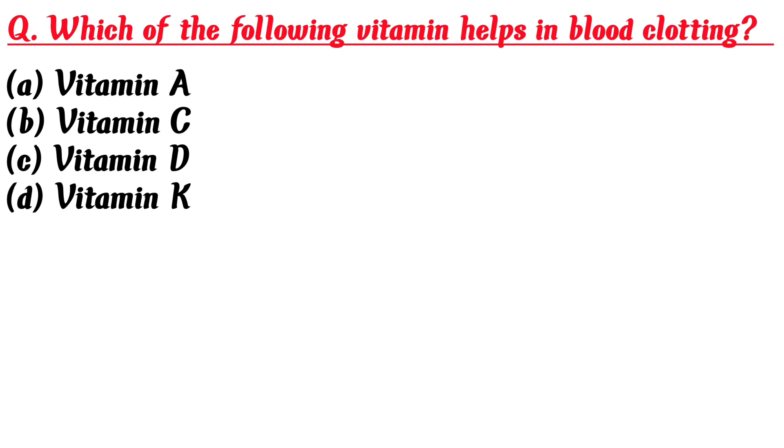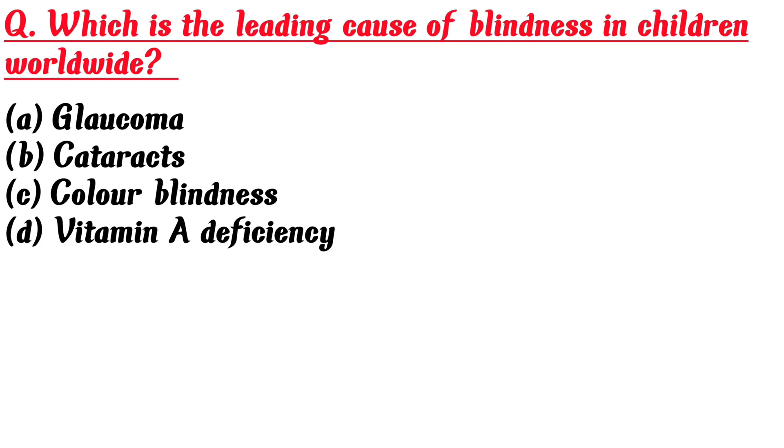Which of the following vitamins helps in blood clotting? A. Vitamin A, B. Vitamin C, C. Vitamin D, D. Vitamin K. Answer is D: Vitamin K.